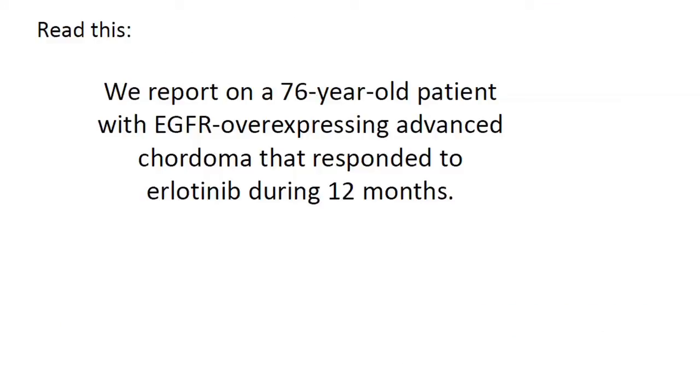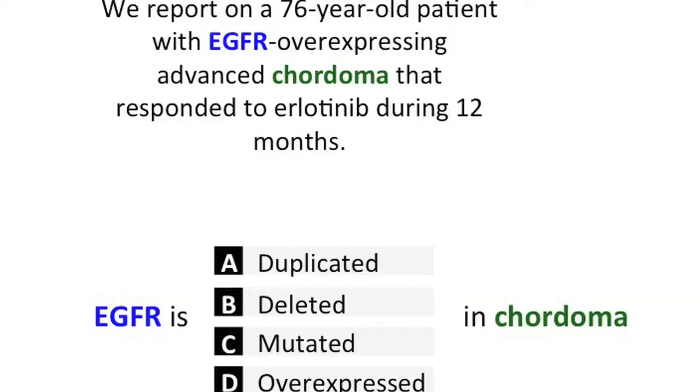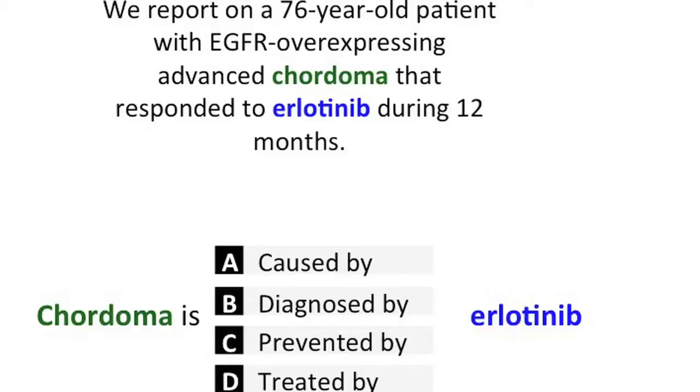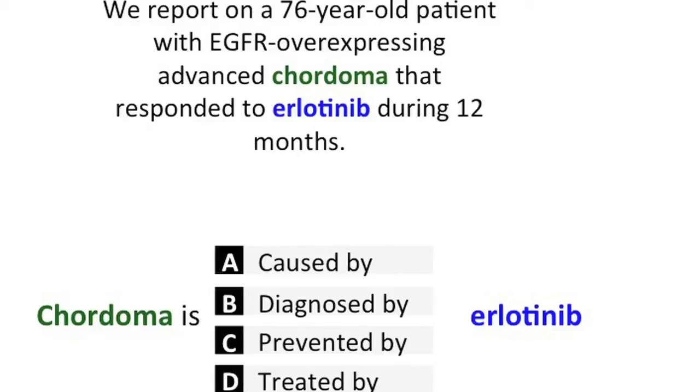Let me read a second block of text: 'We report on a 76-year-old patient with EGFR-overexpressing advanced chordoma that responded to erlotinib during 12 months.' You already identified that EGFR is a gene or protein. I'll tell you that chordoma is a disease and erlotinib is a drug. So — how are EGFR and chordoma related? About 70% of you say that EGFR is overexpressed in chordoma. And how is chordoma related to erlotinib — is it caused by, diagnosed by, prevented by, or treated by erlotinib? 80-plus percent of you correctly identified that chordoma is treated by erlotinib.